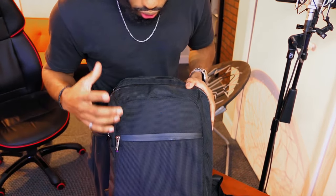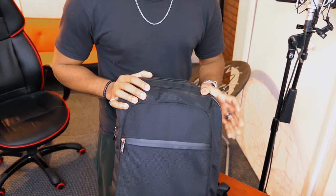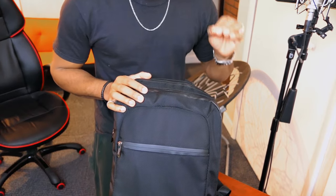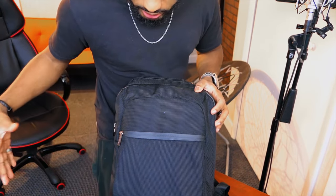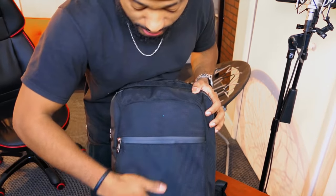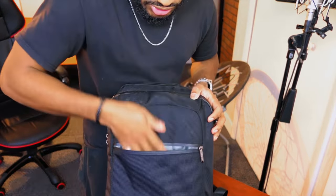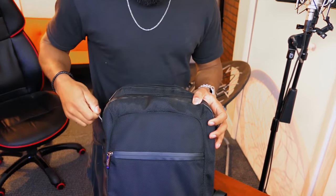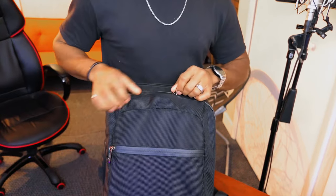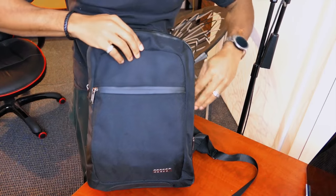What I find most special about this bag is that it has a lot of different storage compartments and organization options. One of the things Cocoon is famous for is their gridded system, which is up front here. Before we get into that, you have a really deep pocket up front — that's for miscellaneous stuff. And this is the famous gridded system by Cocoon. Let me unzip it here.